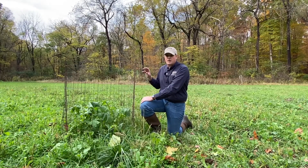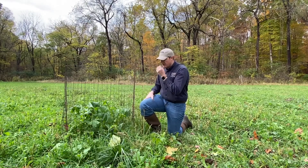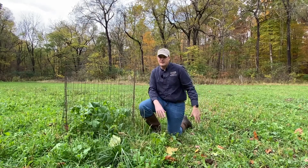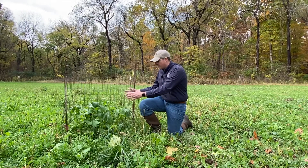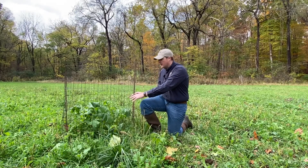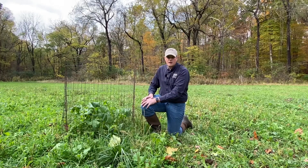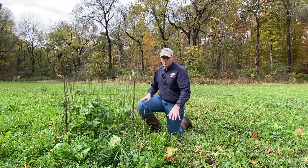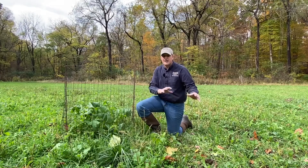One of the first things we can learn from exclusion cages is how much deer are actually using the food plots we're planting. We can do that by looking at the height of vegetation inside versus outside the cage. In this food plot we have a mix of wheat, clover, and brassicas — turnips and radishes — and they're about 12 to 16 inches taller inside the cage. That's telling me this food plot is getting a lot of use and pressure by deer, who are limiting the growth of the turnips and wheat outside the cage.